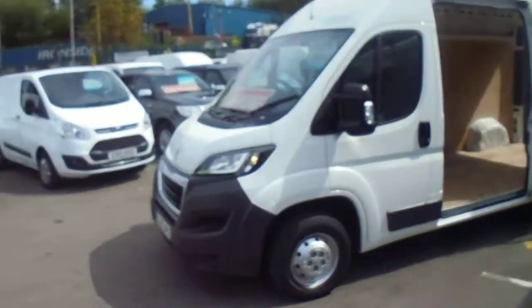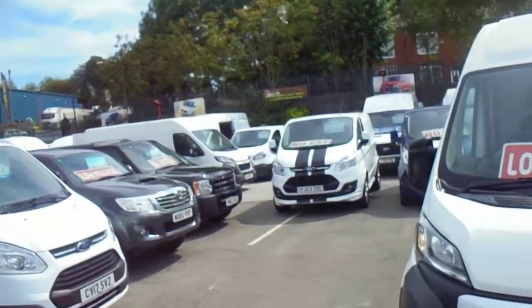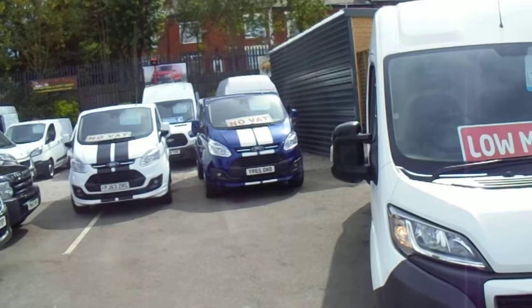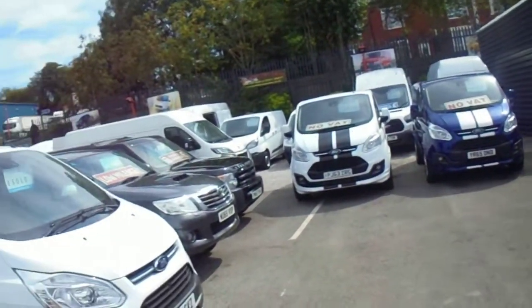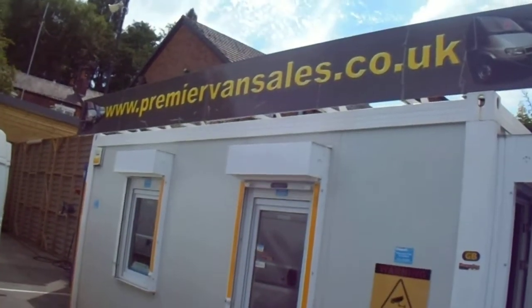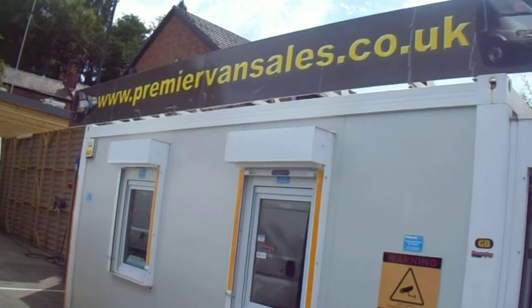We've got plenty of these big volume vans in — quite a few over the back there. Transits, Peugeot, another Peugeot box, and some Vauxhall Movanos. All on the website at premiervansales.co.uk. Thanks for watching the video.